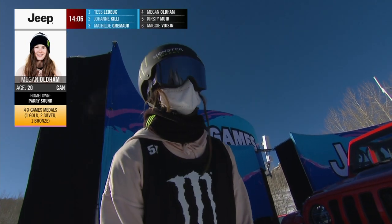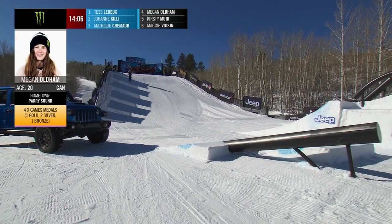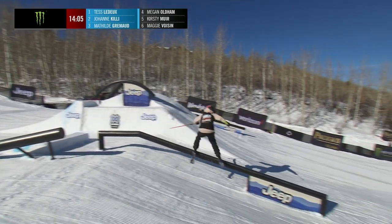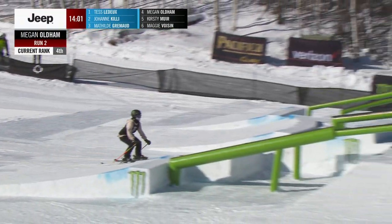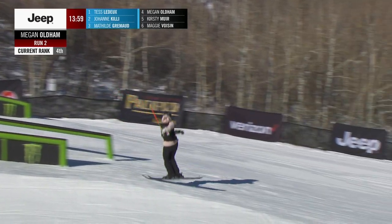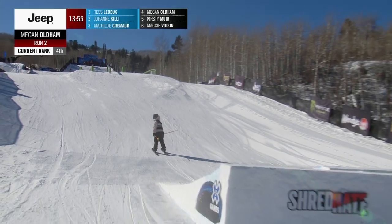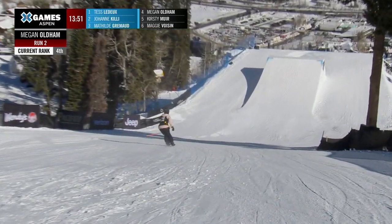That is the big story shaking down here in the second round with a little over 14 minutes left to go. Megan Oldham just got bumped down into that number four position — can she counter back here? Such a strong field out here today. Switch up there to 270 off that second rail feature, clean through the rail so far. Switch 270.